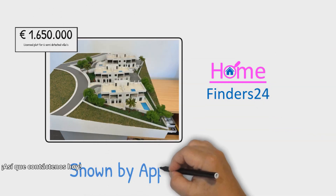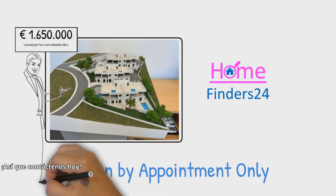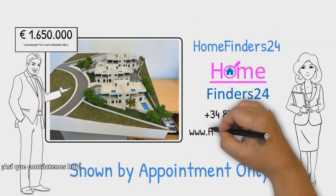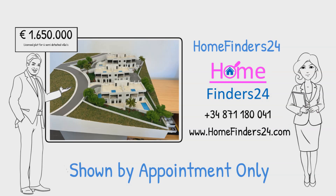Contact us today and make an appointment.